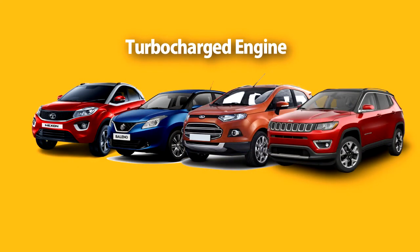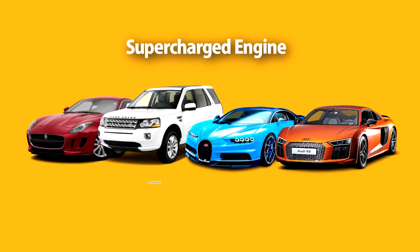We get turbocharged engines in mid-range cars such as Tata Nexon, Suzuki Baleno, Ford EcoSport, and Jeep Compass, whereas we get supercharged engines in premium cars such as Jaguar F-Type, Land Rover, Bugatti Veyron, and Audi R8.